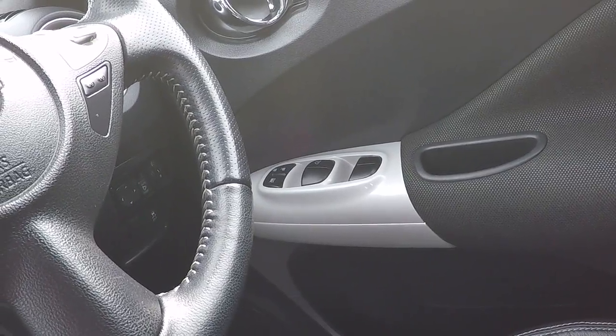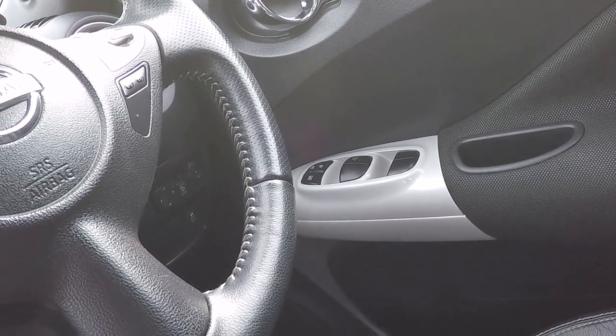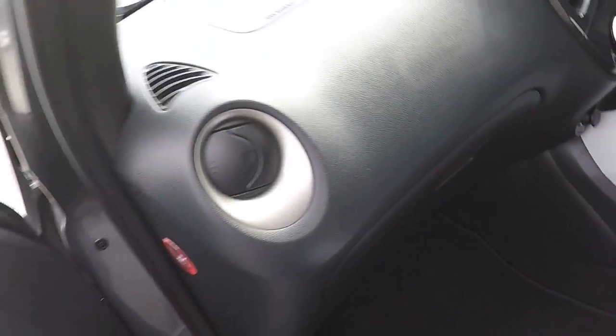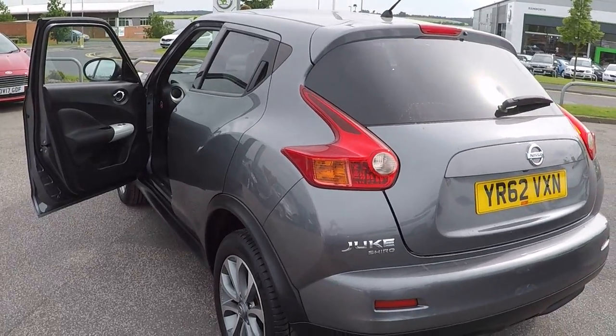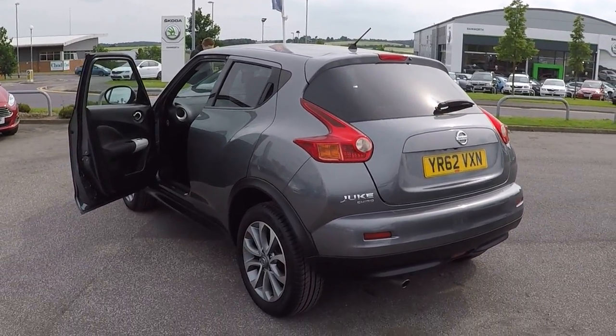Power to all four windows there, locking system and parental control of rear glass. So do come along folks, it is worth travelling to come and see us — not only will you be grabbing yourself a bargain, because we do price check prices on a daily basis, but also you get peace of mind from Perry's main dealer in Mansfield.